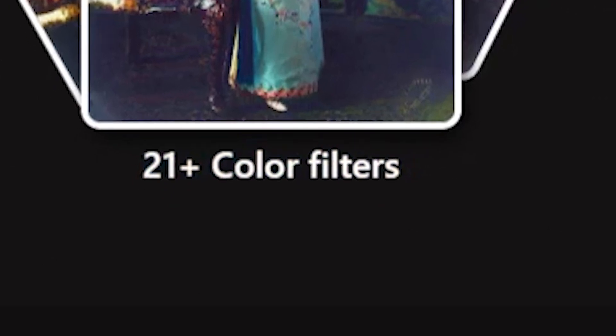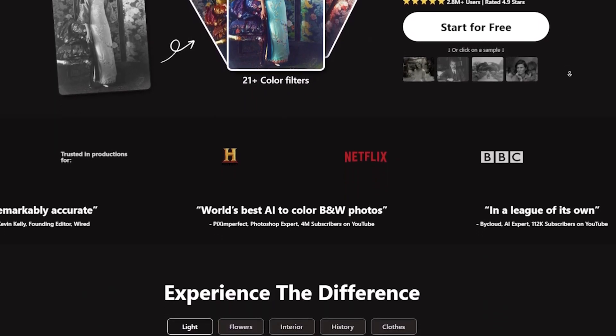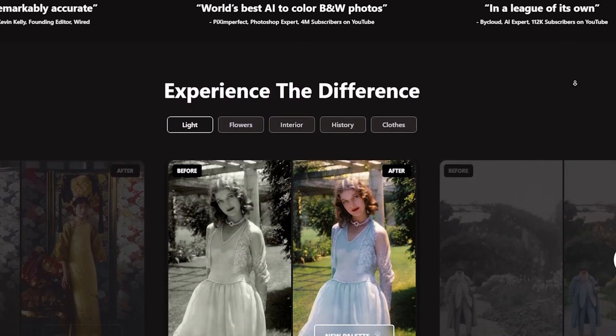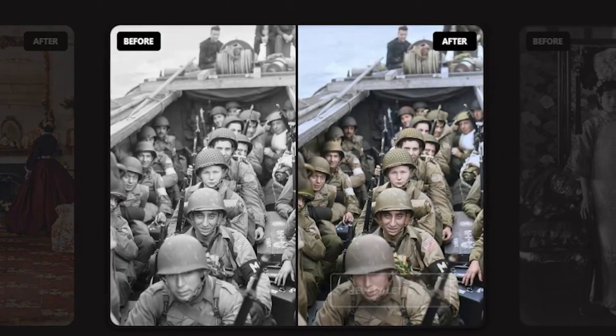Palette.fm offers over 21 color filters, allowing you to see your photos in realistic colors. It's trusted in productions for Netflix and BBC. As you can see here, there are examples demonstrating how well this AI tool works. The results look impressive.